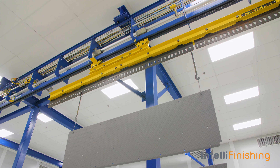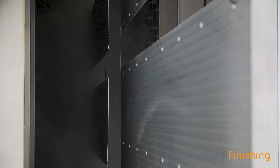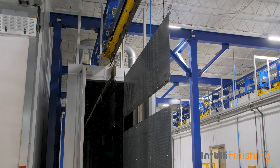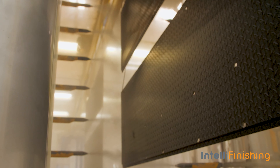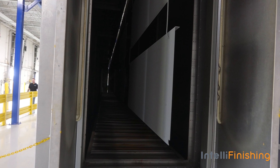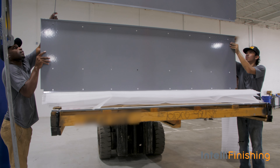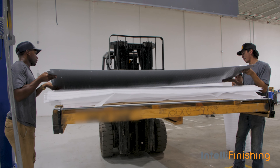The journey of parts through Prime Powder Coating and the IntelliFinishing system starts through the five-stage wash system provided by Midwest. Then they go through the dry-off oven into the powder coating booth, the cure oven, and then through quality inspection. From quality inspection, everything is labeled, tagged, and set on the proper rack ready for shipping.